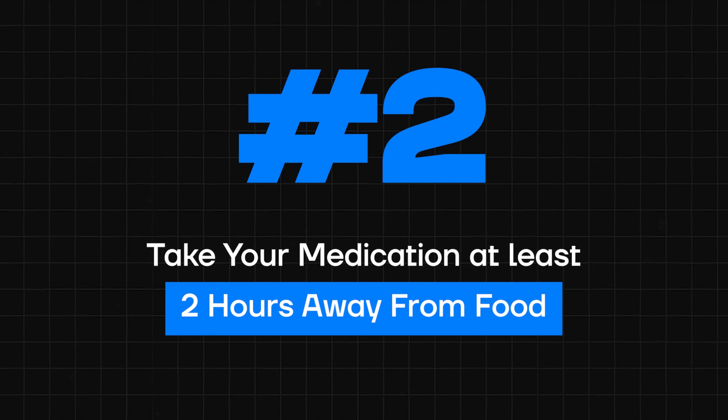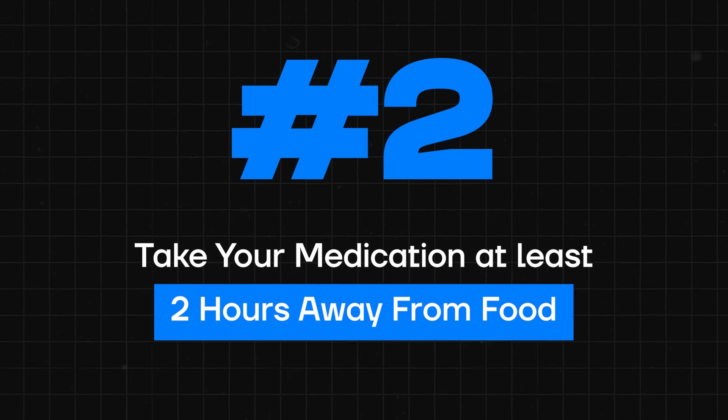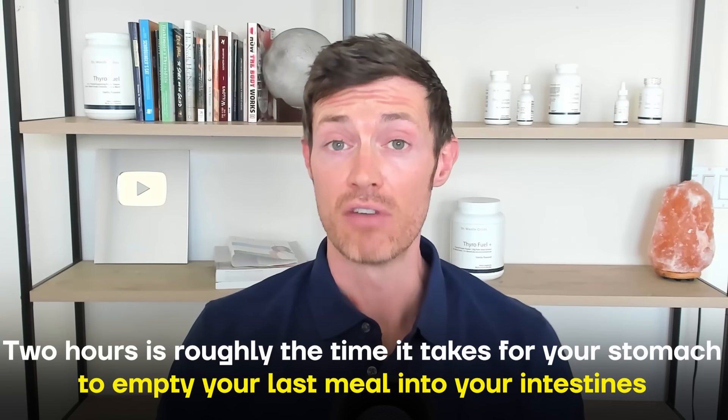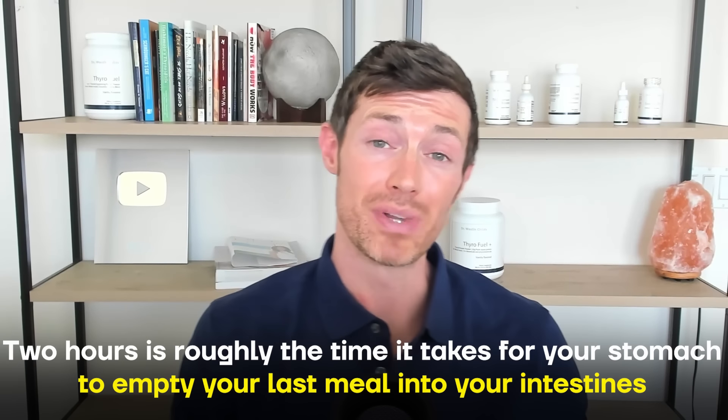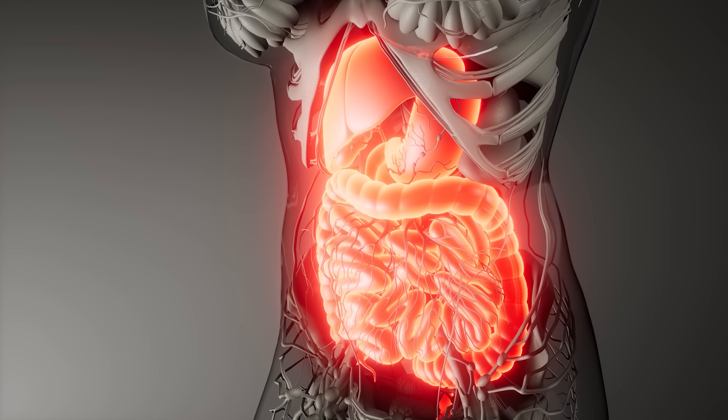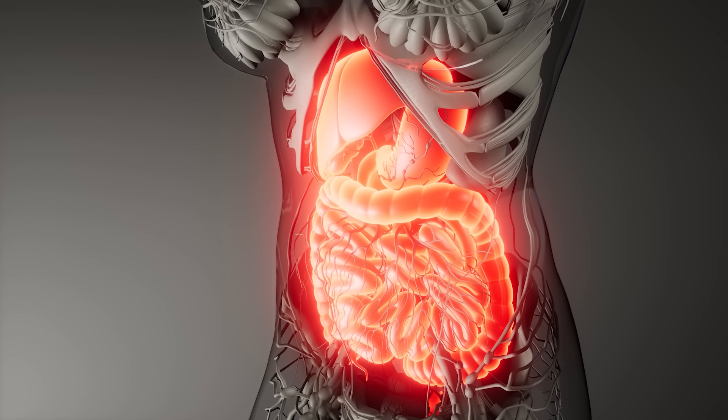Number two: make sure you take your thyroid medication at least two hours away from food. More important than when you take your thyroid medication is how you take it, and when it comes to food, that means taking your medication at least two hours away — either before or after. Two hours is roughly the amount of time it takes for any food you eat to completely empty your stomach and enter into the small intestines.